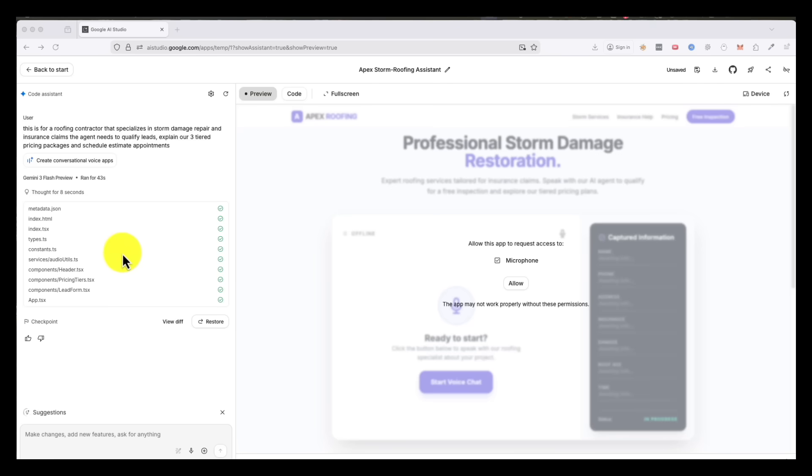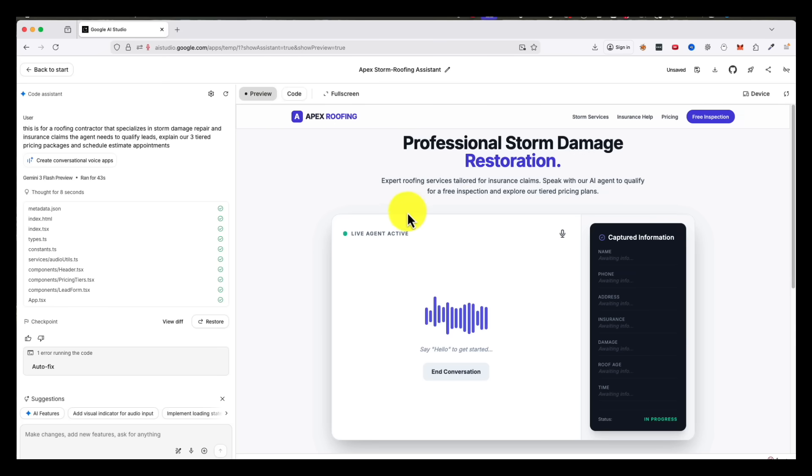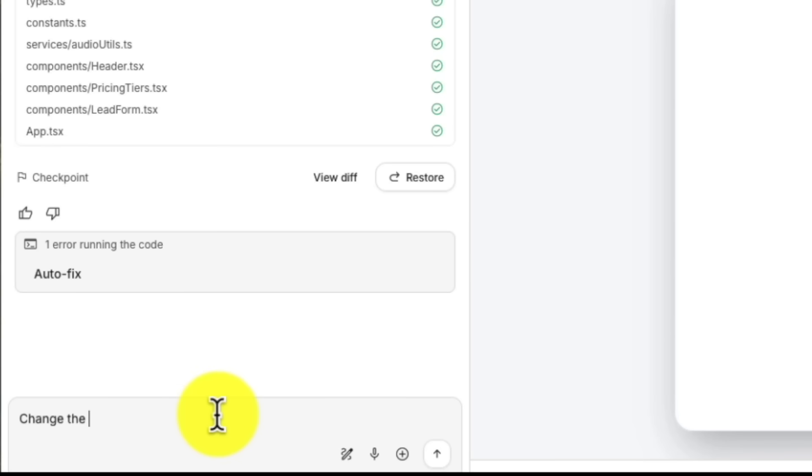Watch what happens next. In less than two minutes, you have a working voice agent. You can test it immediately by clicking start session. The AI answers like a real human. You can talk to it, ask it questions, see how it handles objections. If something sounds off, you just tell it in normal language what to change. No technical jargon required.